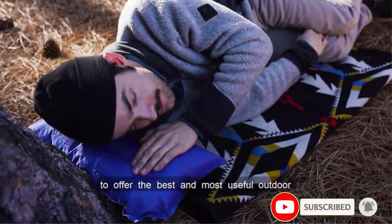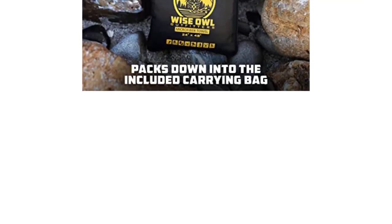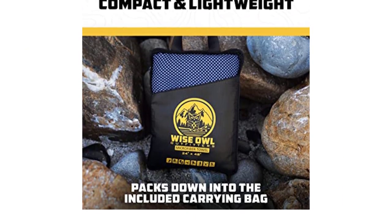If you need more than one towel, the Wise Owl Towel comes in a pack of two without the storage pouch, with even steeper discounts, which is incredible value for money.